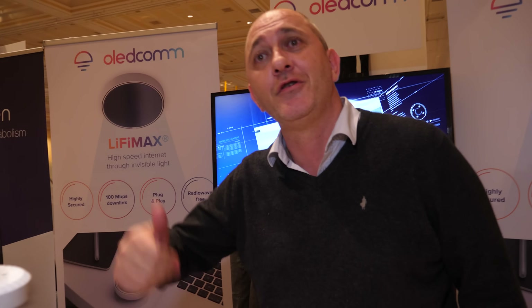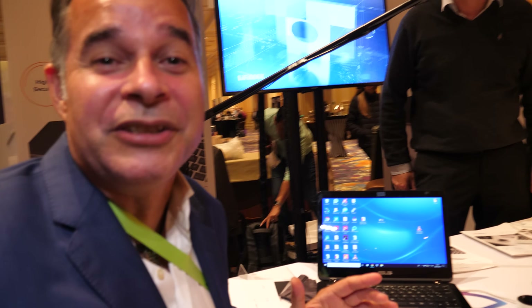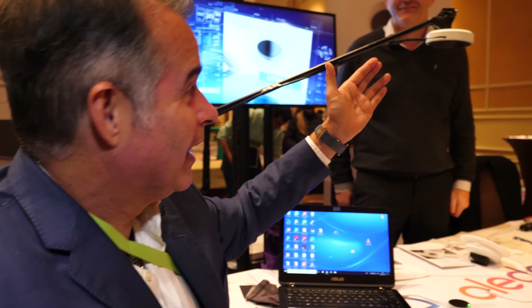Today it's internet by light — invisible. Invisible light. And this is Olivier, here to show us the new product of OLEDcom: the LiFi Max.